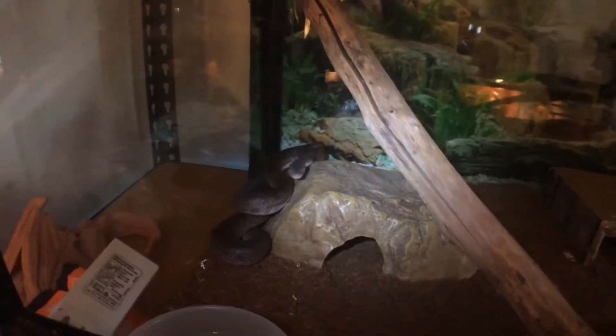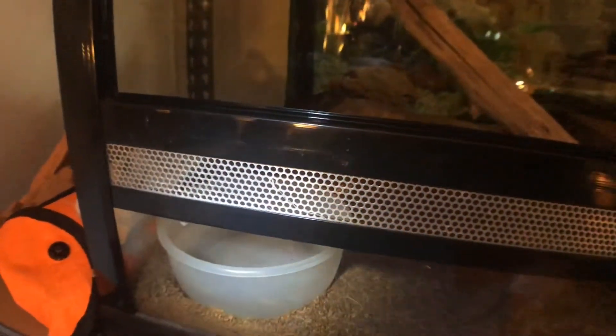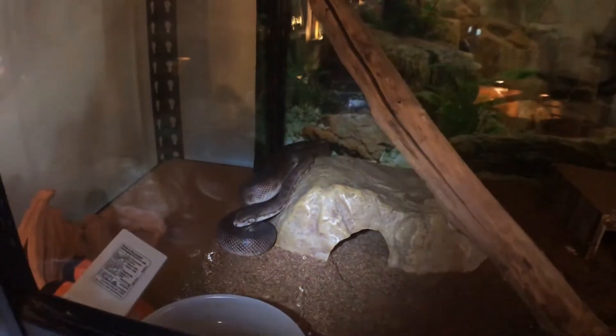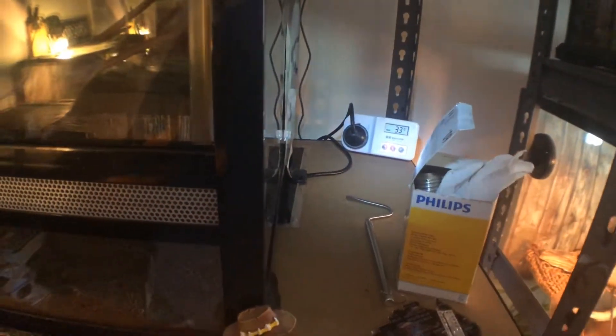Emma's got his cool hide, he's fed on adult mice, there's his water bowl — I need to change it over as it keeps tipping. He's got sticks he can climb on, his warm hide, a couple of rocks, and a heat mat set at 33 degrees Celsius, which will hopefully help him get over his illness.